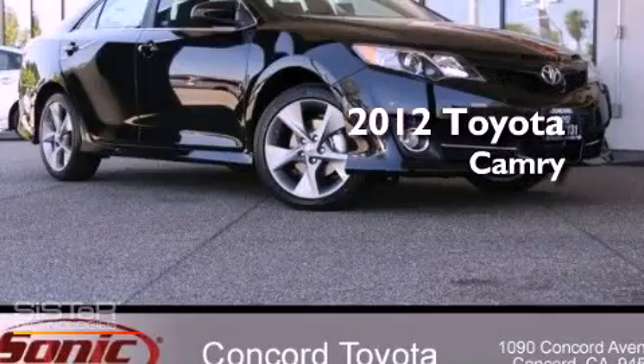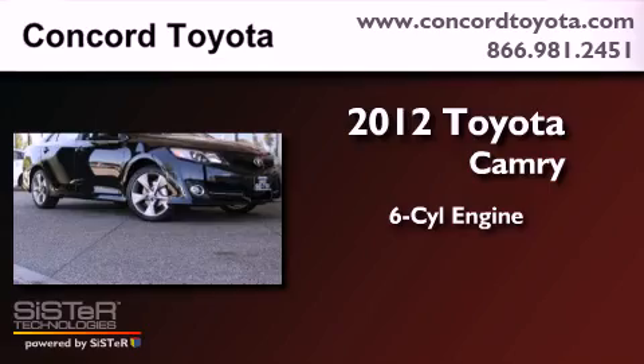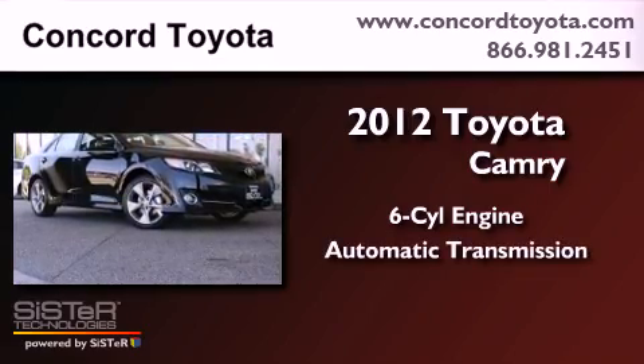This is a brand new 2012 Toyota Camry. It features a six-cylinder engine and an automatic transmission.